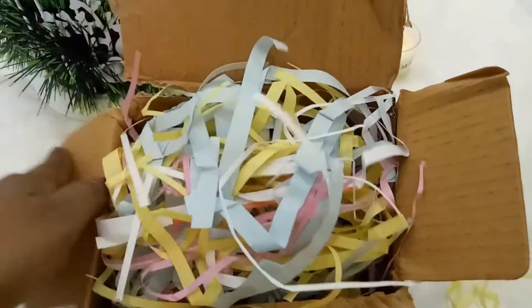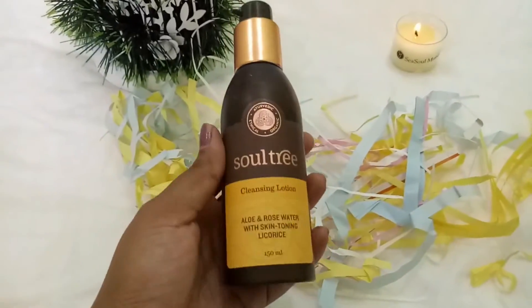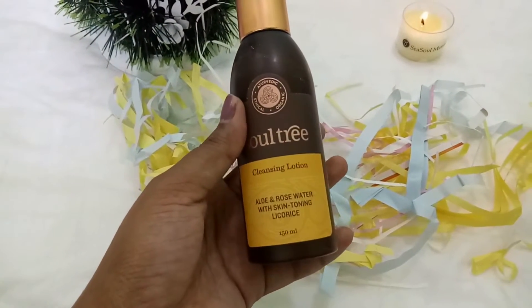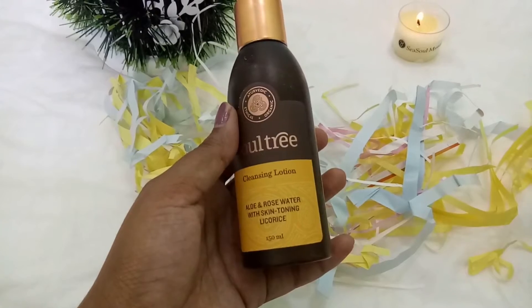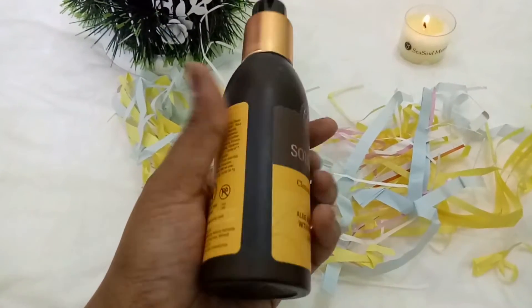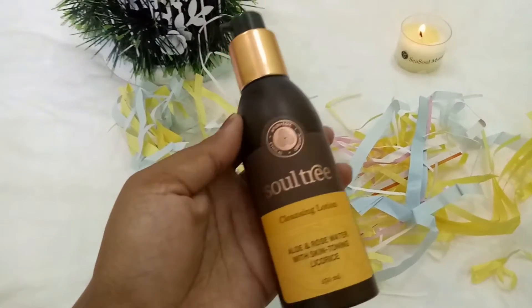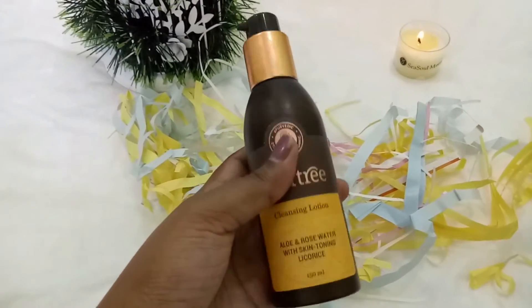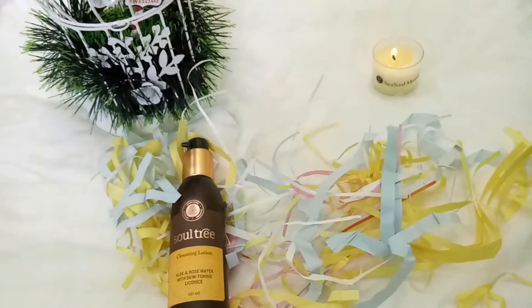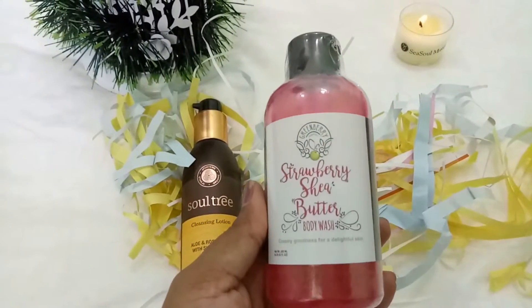The first thing I chose is a Sultry cleansing lotion — this is aloe and rose water with skin toning licorice. This is 150 ml and retails at 395 rupees. I really liked the one I got before and I'll make a review soon, so I've picked up another one. I thought it was really useful.